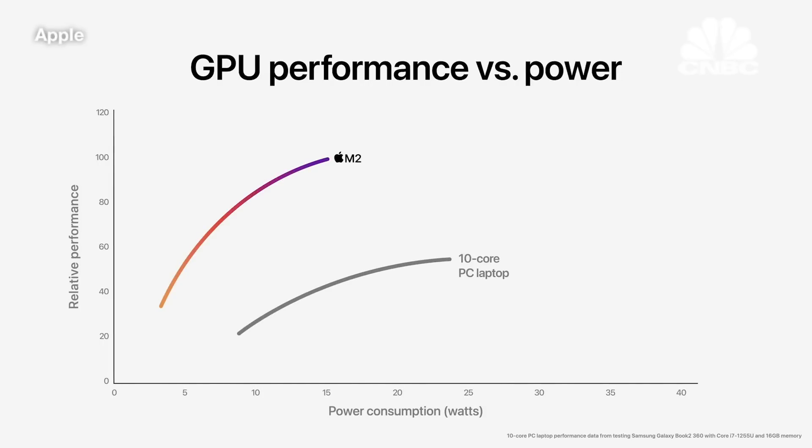Compared to the integrated graphics in the latest PC laptop chip, the GPU in M2 delivers 2.3 times faster performance at the same power level. And M2 delivers the peak performance of the PC chip using just one-fifth of the power.